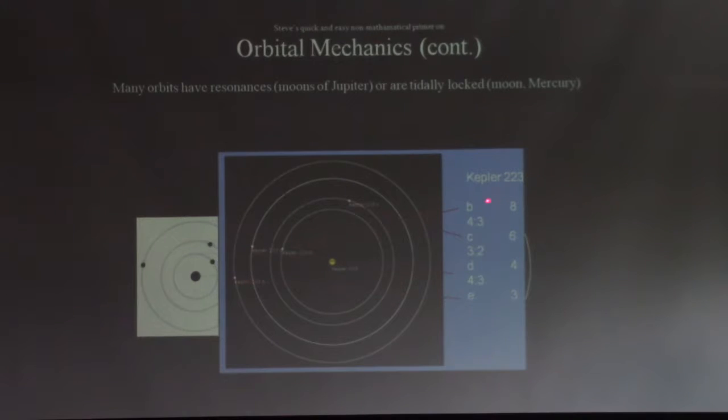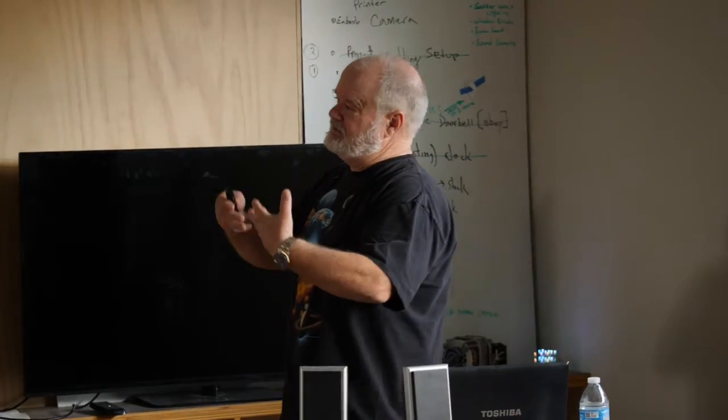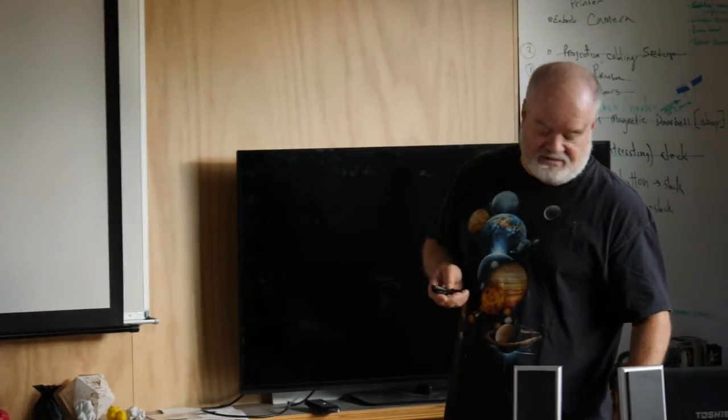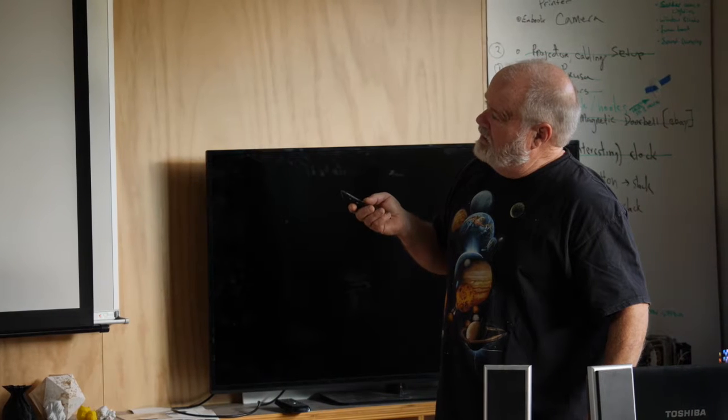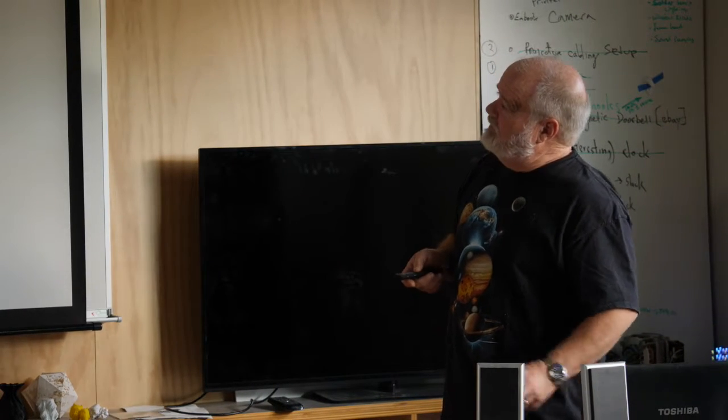Here's one exoplanet system, Kepler-223, where the different planets going around the star are in a synchronous, resonant orbit as you go outward. This resonant orbit is actually beneficial because it stabilizes the system. If the planets were not synchronized, they would be unstable.